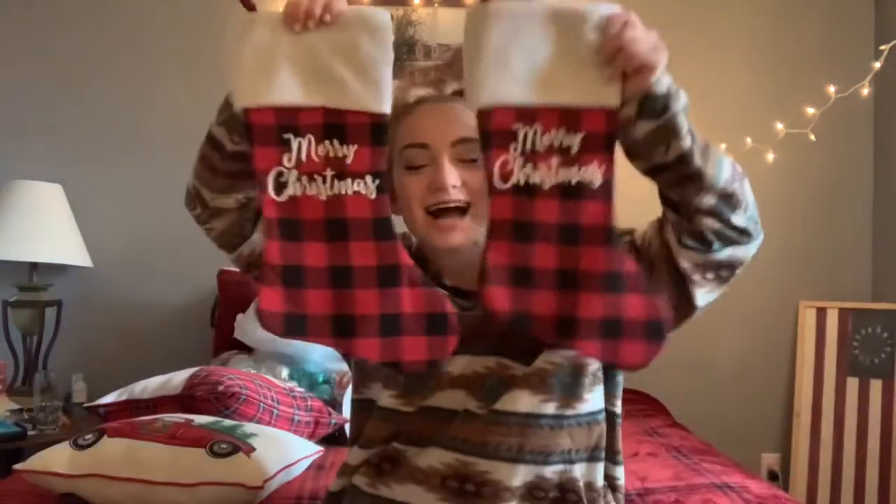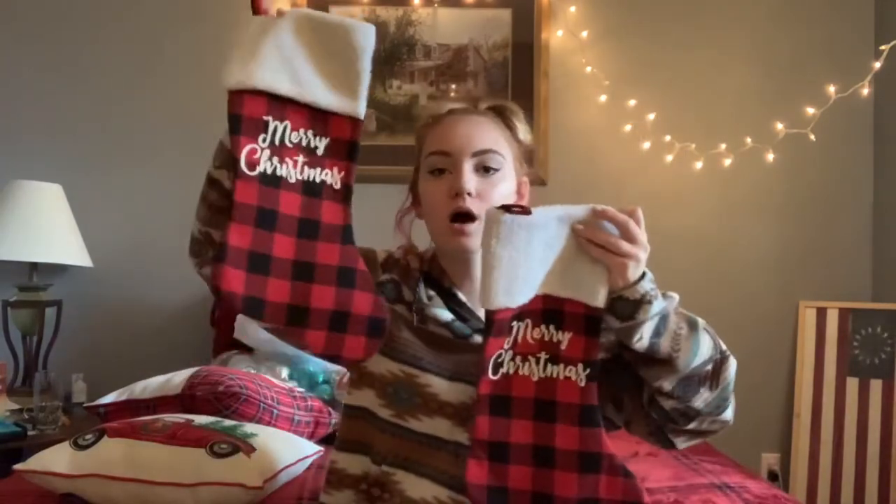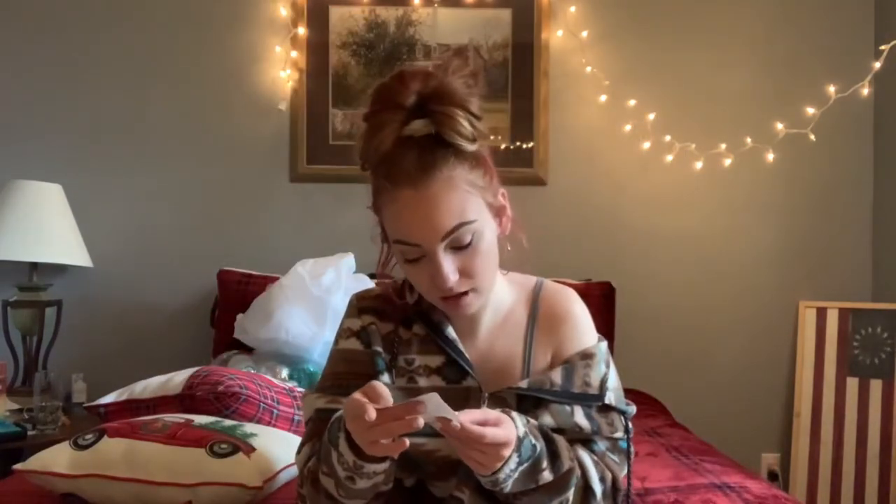The next things that I got were our stockings and these are so cute — such good quality. I saw these and they say Merry Christmas on them. You could even get puffy paint and write your own name on it — the possibilities are endless. I got two, one for me and one for my boyfriend, and these are hanging on the wall. The stockings were seven dollars and ninety-eight cents. It's so cheap, it's beautiful.